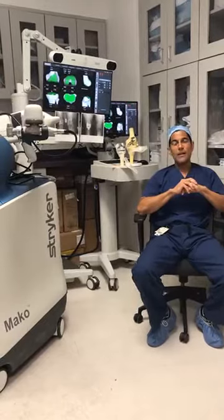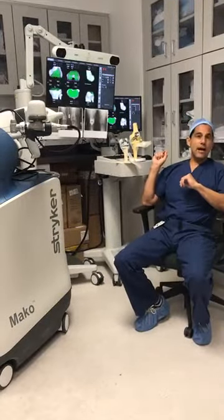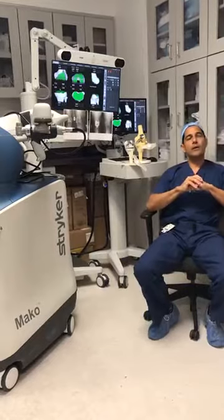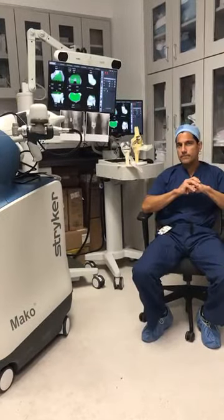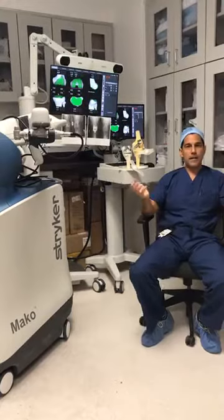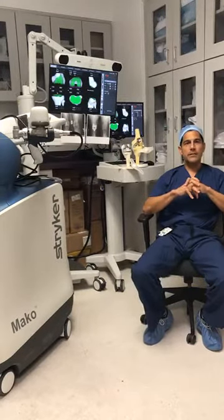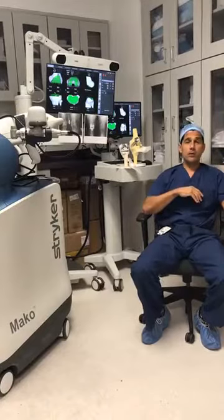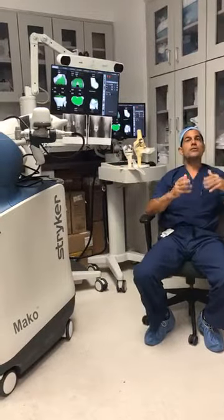Question: How do you assess if someone is a candidate for Mako? Anybody who is a candidate for a knee replacement is a candidate for Mako. If you have moderate to severe arthritis and have failed conservative treatment, you are typically a candidate. Question: Are there any limitations that would prevent someone from having the Mako? I haven't seen any other than a history of infection — no one should be operating on your knee unless that infection is eradicated. The Mako robot is currently not being used for revision surgery on prior knee replacements.